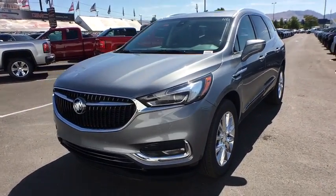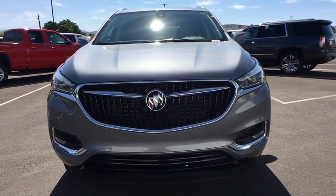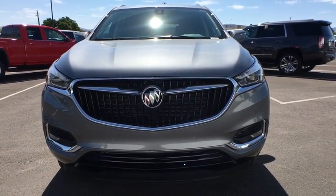Bluetooth, power steering, adjustable steering wheel, cruise control, floor mat, keyless start, auto dimming rearview mirror.